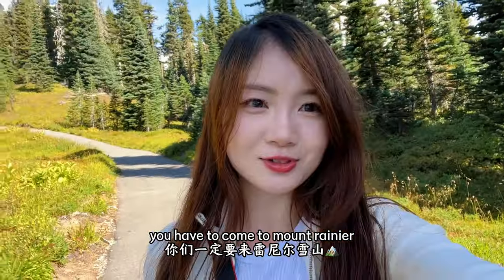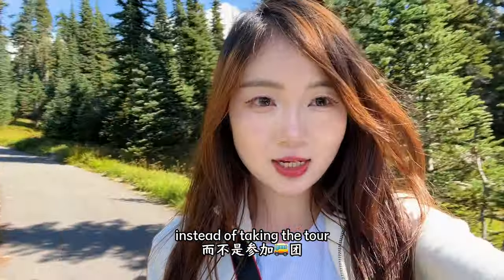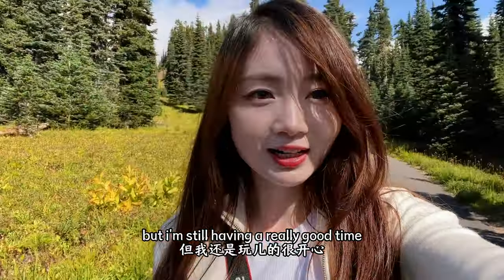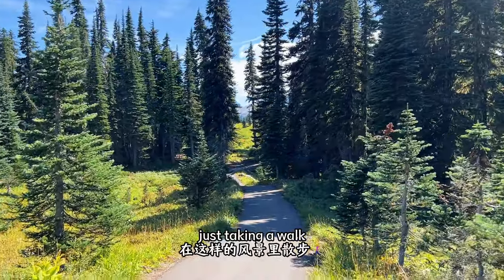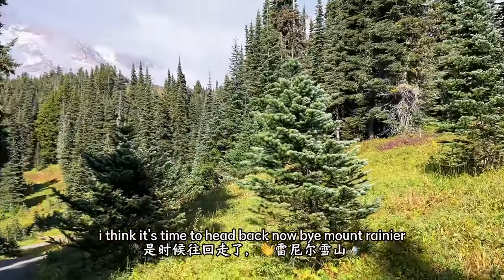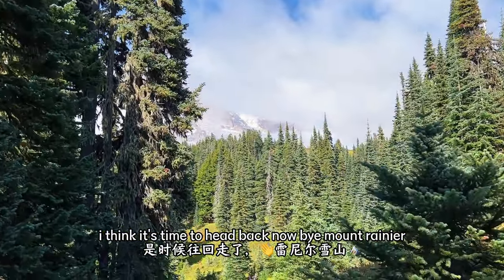You have to come to Mount Rainier! Next time I would definitely try to drive up here instead of taking a tour. We don't have a lot of time to hike but I'm still having a really good time. Just taking a walk with this kind of view — I think it's time to head back now. Bye, Mount Rainier!